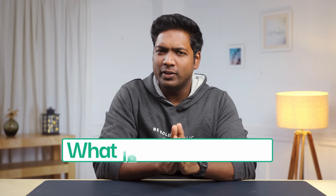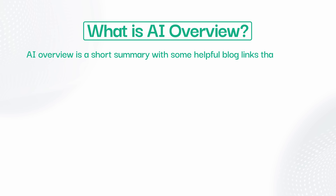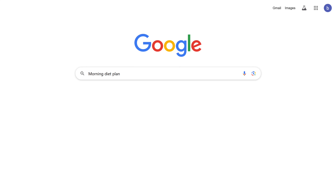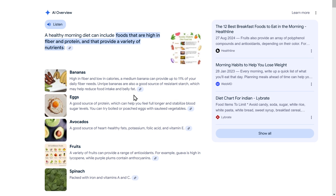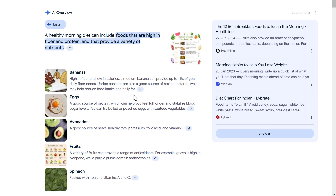What is this AI overview? AI overview is a short summary with some helpful blog links that Google shows at the top of the search results before showing the usual website links. For example, let's search for the morning diet plan. Google will use AI to analyze all the blogs available for this topic and give us a direct answer in the form of a summary. It even shows the links of the blogs from where it found the information.